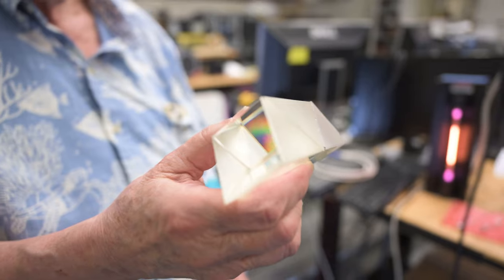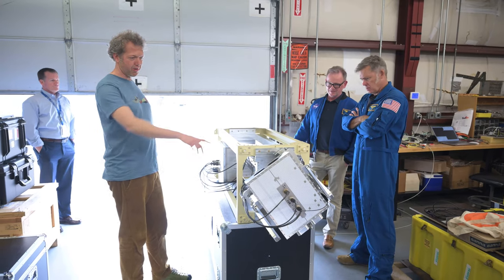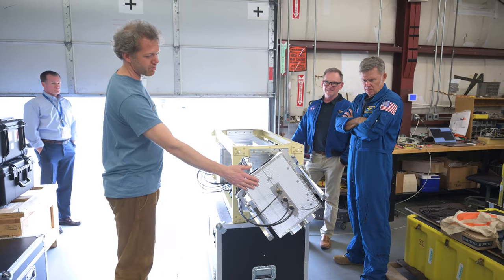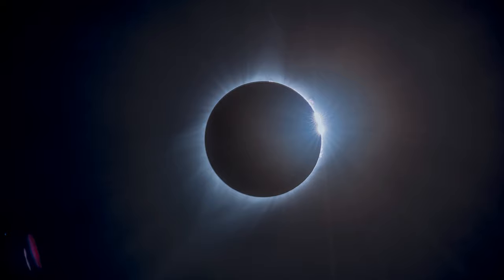The team led by the University of Hawaii will measure different wavelengths of light using spectrometers and cameras. Their instruments will give insight into the corona's chemical composition and temperature. They want to figure out what kind of processes are operating in the sun just above its surface or at its surface.